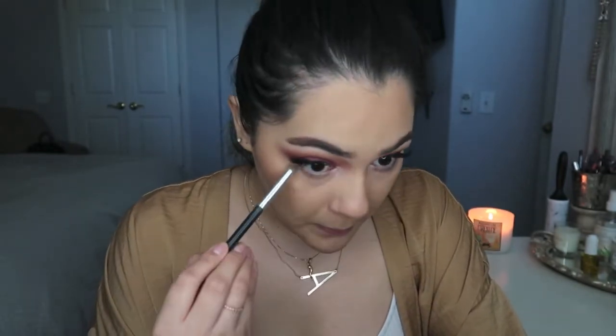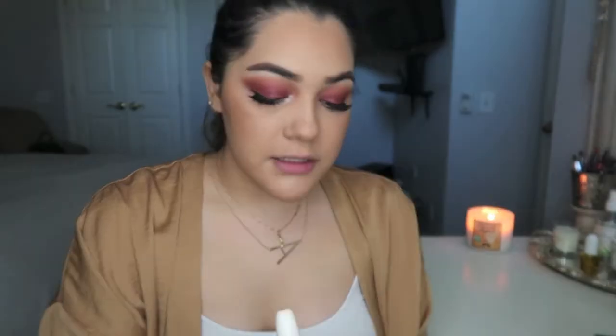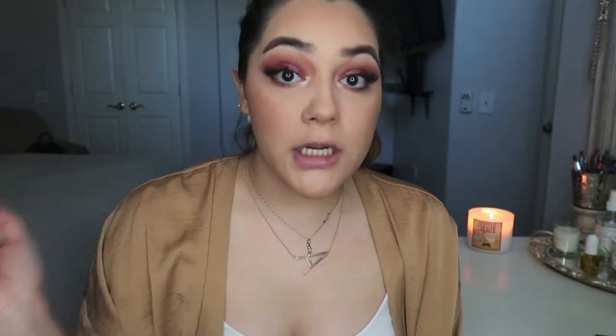I'm going to take Raw Sienna and blend that underneath my lash line. I've already powdered my face and bronzed. I'm moving on to blush. The blush I'm going to use today is the Tarte Amazonian Clay 12 Hour Blush in the color Party. It's just a very neutral, no-shimmer blush. I have a lot going on with the eyes, so I don't really want to apply more shimmer on my cheeks or more color.